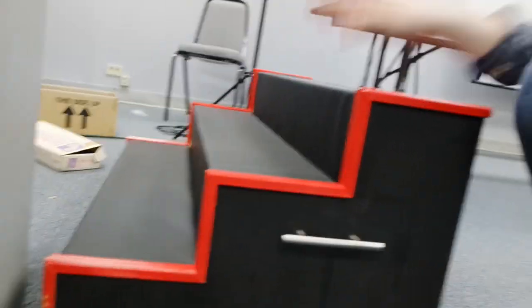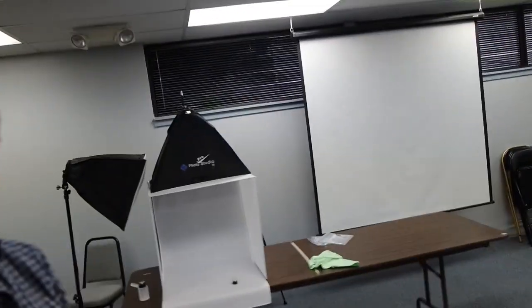Over here we have our photo studio. Got to finish putting it together — it's just what we use temporarily after PAX for some pictures. We got our awesome display case that Ron, our manager, made. It's pretty cool. Display board. Got a projector and a projector screen for meetings and things.